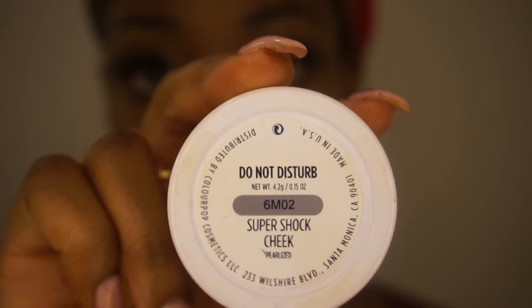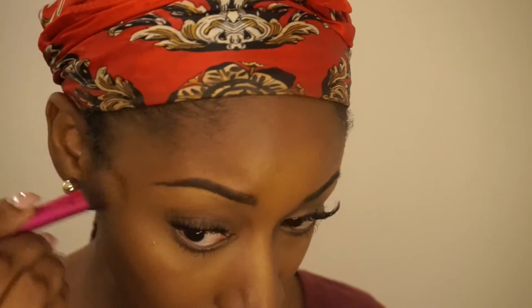Then I'm going to use my NYX — I want to say it's a Soft Butter Matte Cream — in the color Dubai. I'll list that down below, but I love this lip color. Then I'm spraying my face one last time before I apply my highlights.